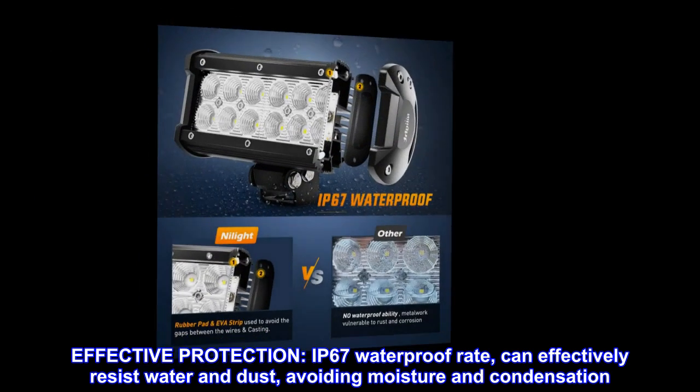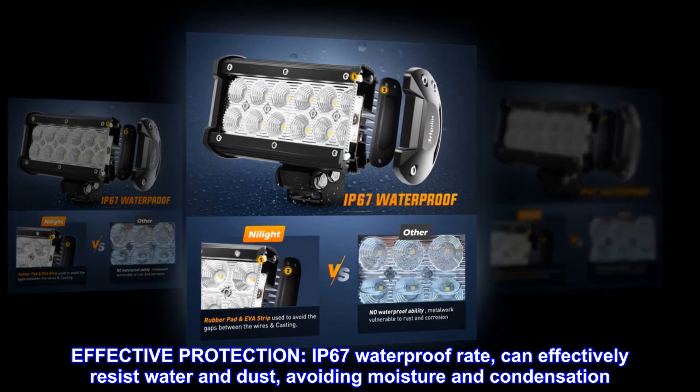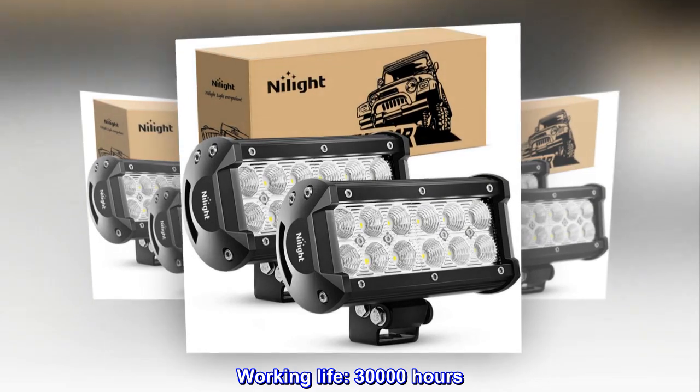Effective protection. IP67 waterproof rating can effectively resist water and dust, avoiding moisture and condensation. Working life: 30,000 hours.